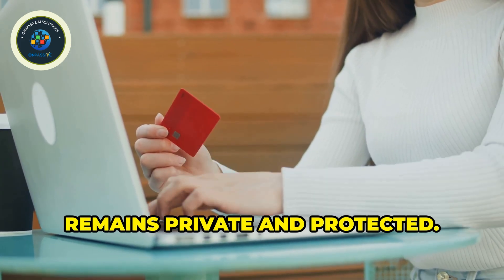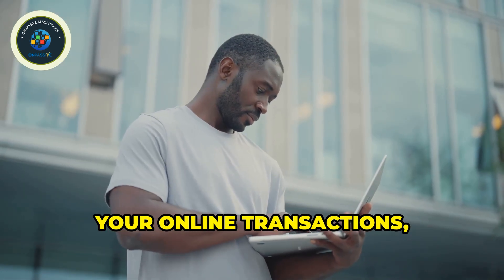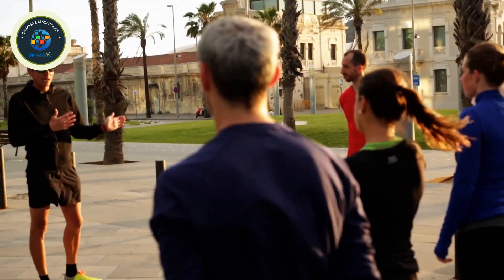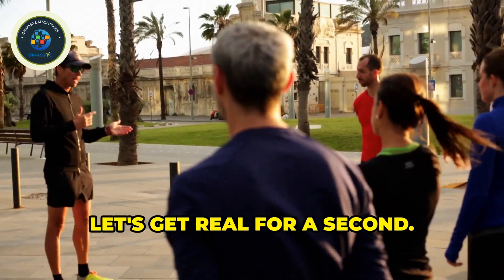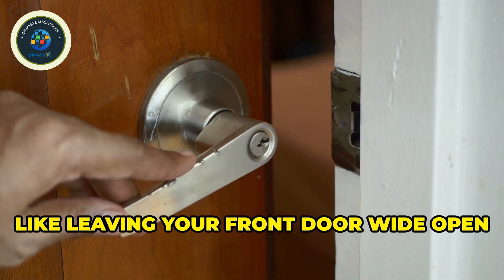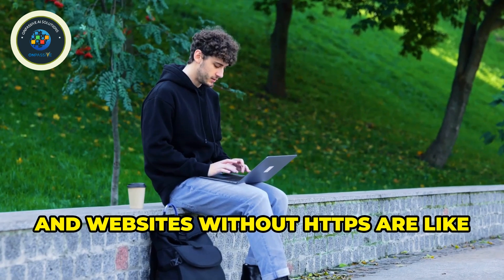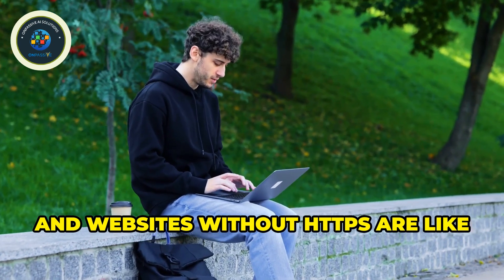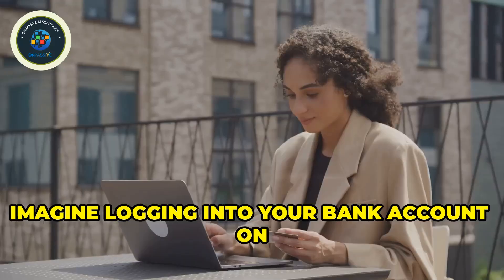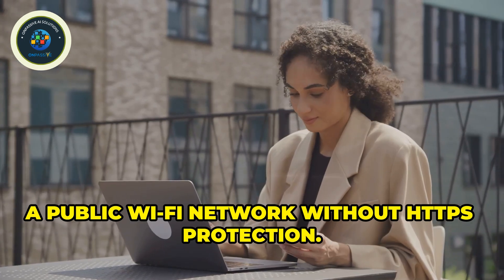This encryption process is what makes HTTPS so powerful. It ensures that your sensitive information — like credit card details, passwords, and personal data — remains private and protected. It's like having a digital bodyguard for your online transactions. Using websites that don't have HTTPS is like leaving your front door wide open with a sign that says 'free stuff inside.' Hackers are always on the lookout for easy targets, and websites without HTTPS are like sitting ducks — they can easily intercept your information.